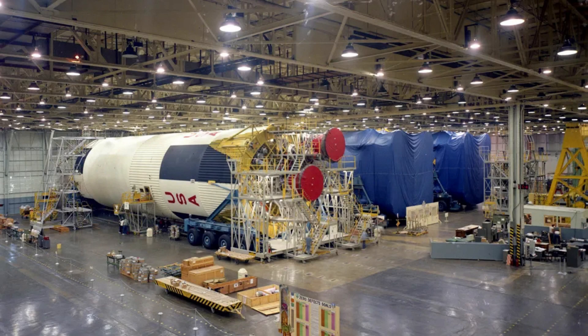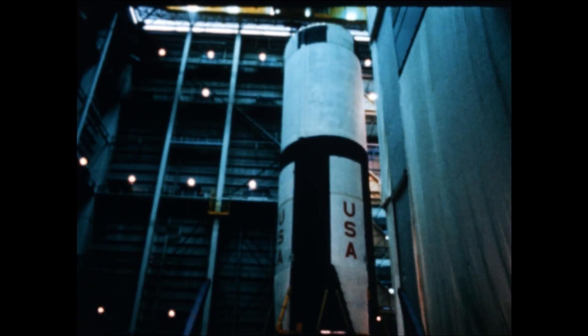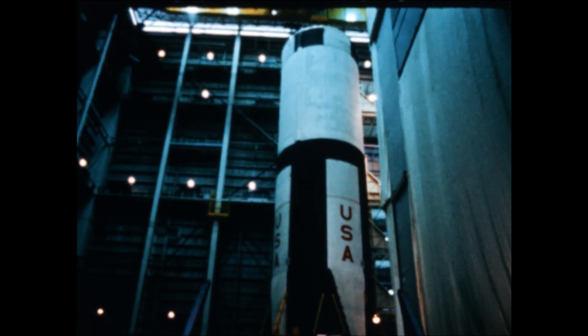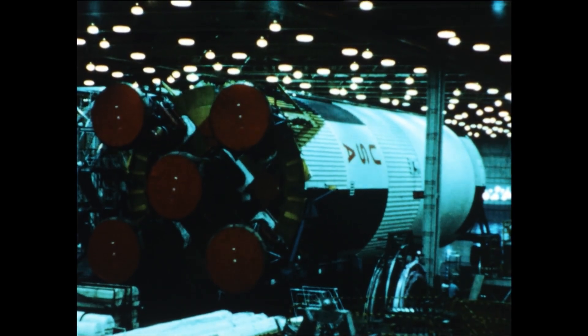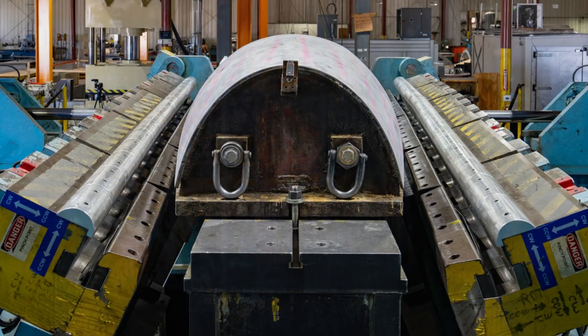Every Saturn stage began with sheets of 2219 aluminum-copper alloy, chosen for its strength at cryogenic temperatures. This alloy resisted cracking when chilled by liquid oxygen at minus 183 degrees Celsius or minus 297 degrees Fahrenheit. The sheets arrived flat. To turn them into rocket barrels, Michoud used machines called stretch formers. These giants clamped each sheet at both ends and pulled with hundreds of tons of force, bending the metal over precise dies. The result: curved panels that could be joined into a cylinder.